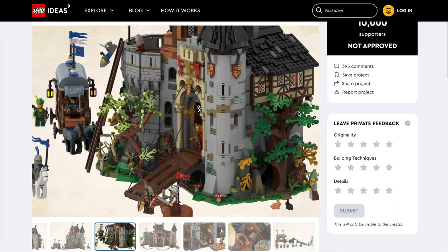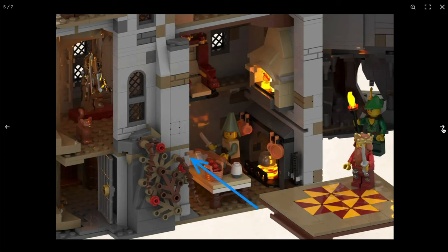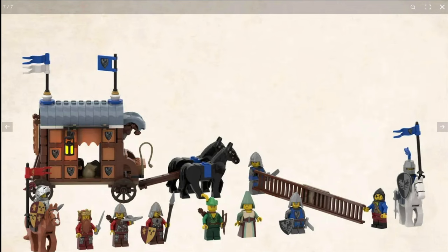In spot number nine is the Castle of Brickwood Forest. This compact, modular castle was a good design, giving story and space to the Black Falcons, Lion Knights, and Forestmen, which opened out to reveal a nicely detailed interior to match the superb exterior facade. My favourite bit, though, is definitely the double horse-drawn carriage.